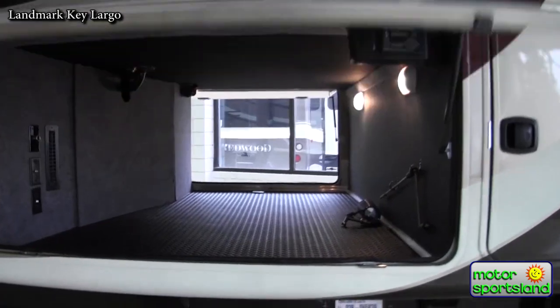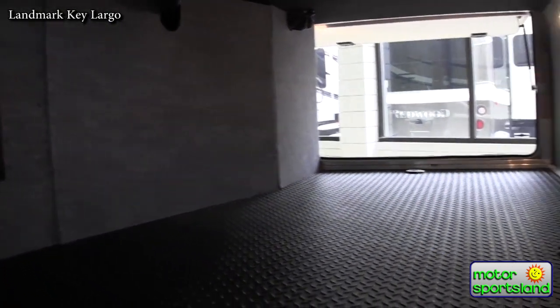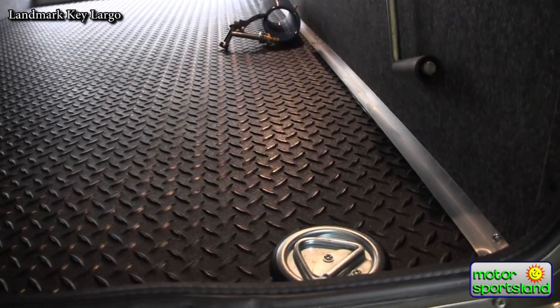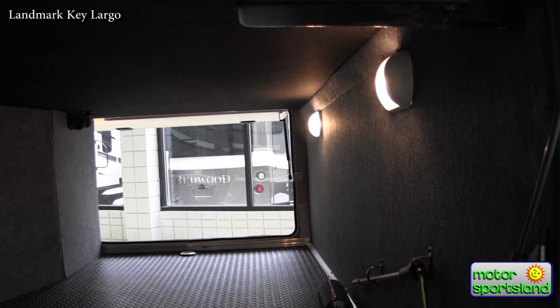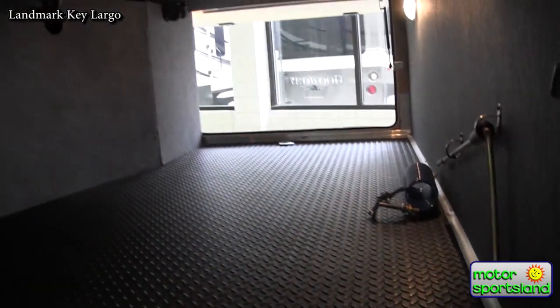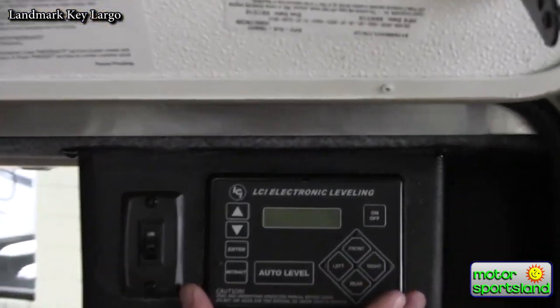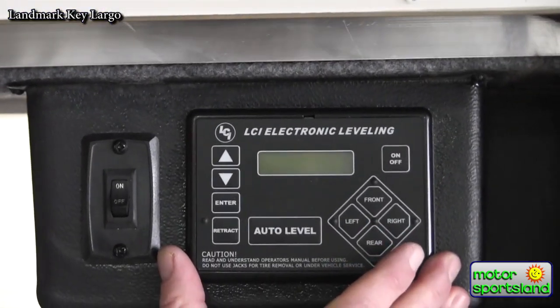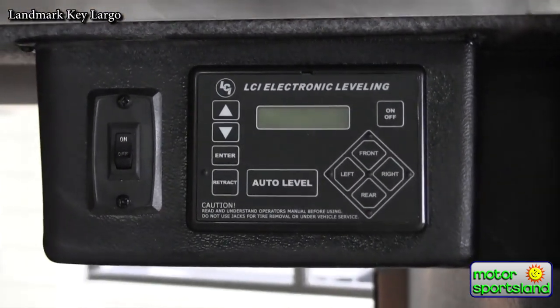There's enormous storage in your pass-through. You've got the diamond plate rubber flooring with D-ring tie-down straps. You'll notice it's insulated all the way through the coach, even through the pass-through storage. All the Landmarks are also equipped with a six-point level-up system — a one-touch system that as soon as you get off the back of the truck, you touch it and it levels everything out completely by one touch.